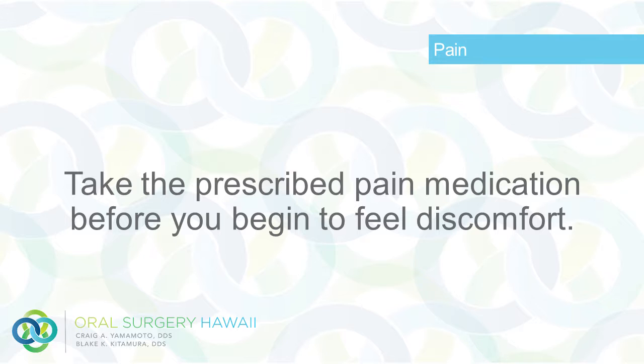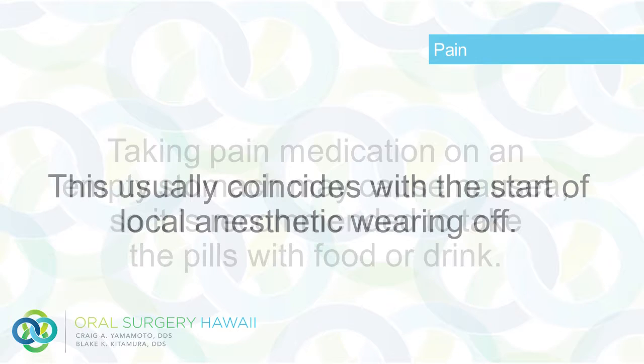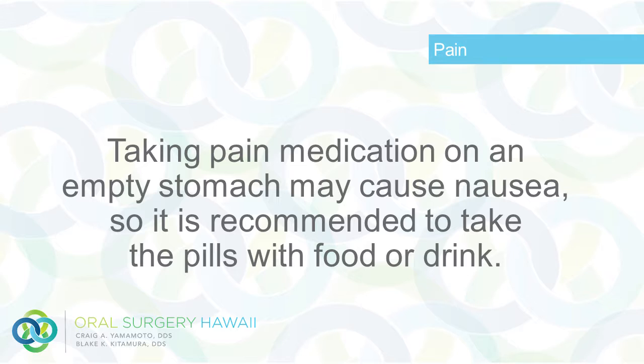Pain: Take the prescribed pain medication before you begin to feel discomfort. This usually coincides with the start of the local anesthetic wearing off. Taking pain medication on an empty stomach may cause nausea, so it is recommended to take the pills with food or drink.